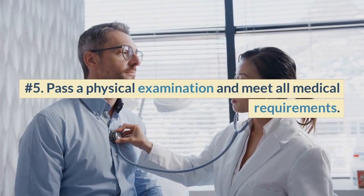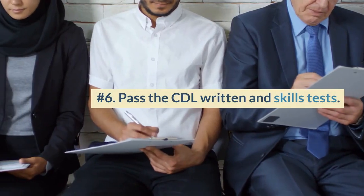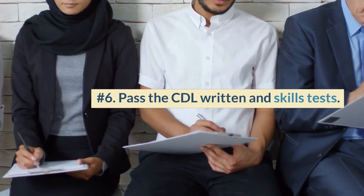Number 4: Have a clean driving record. Number 5: Pass a physical examination and meet all medical requirements. Number 6: Pass the CDL written and skills tests.